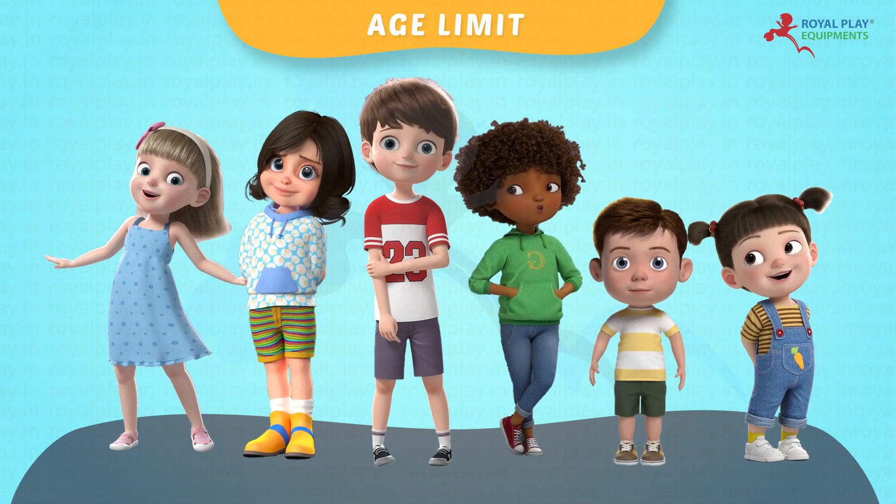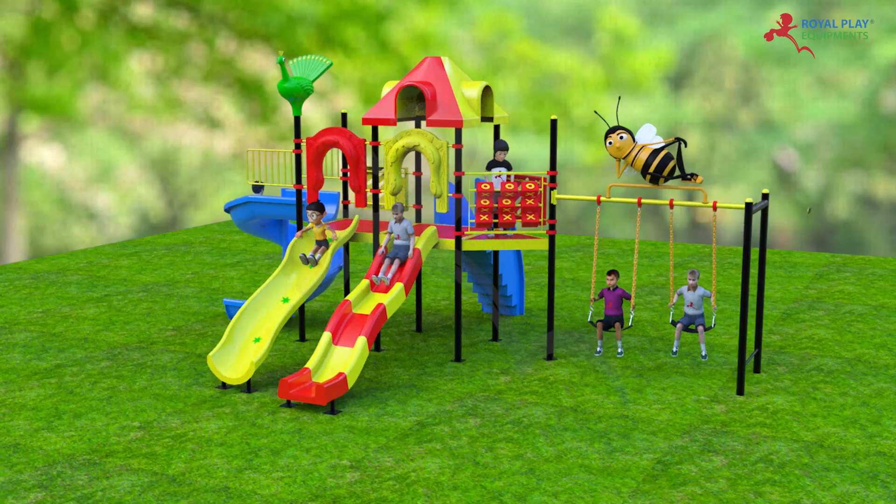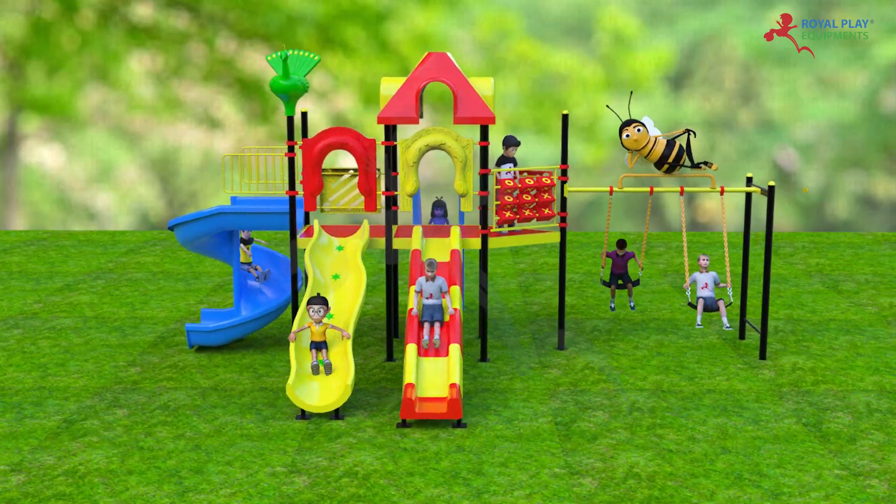Children from 3 to 14 years of age can play on this. The playing capacity is 15 to 20 children.